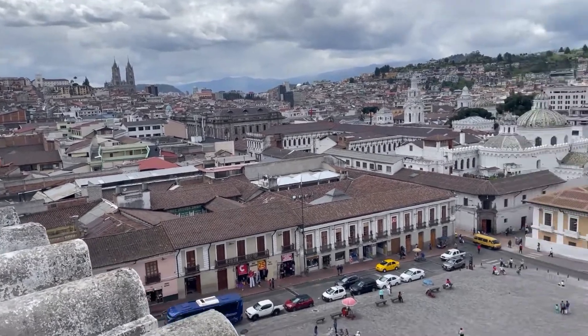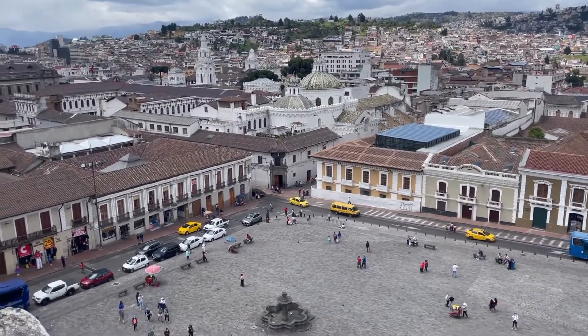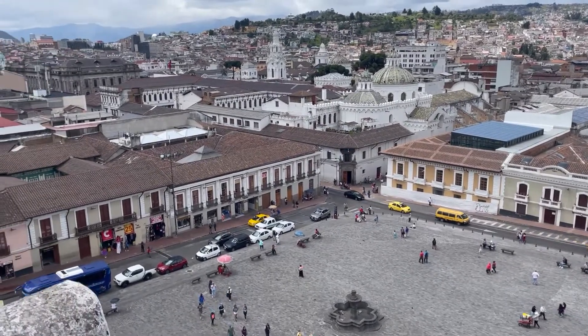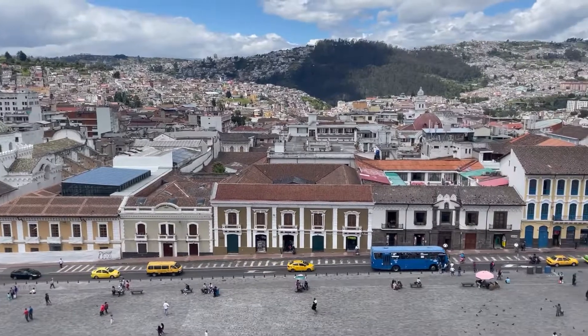That's the cathedral over there. That's another complex of churches. I think that's the Iglesia Compañía de Jesús — the Jesuit church over there. There's churches everywhere. In Quito it's the UNESCO World Heritage Site.